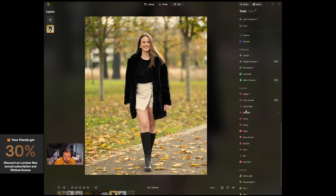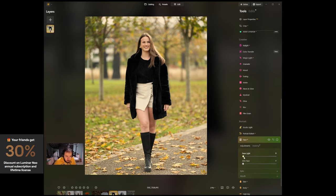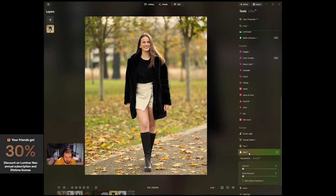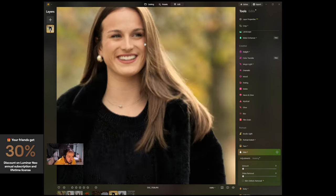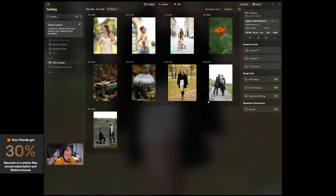I can go to the Portrait section, then Face, and adjust the light on the face. Then I'll go to Skin to smooth it out. The photo looks great. I can export it or keep it in my catalog — this is the photo I worked on.